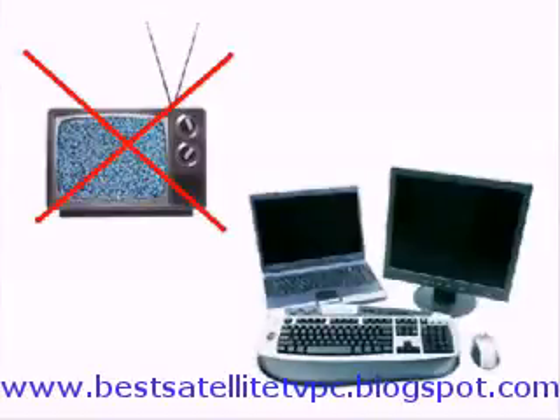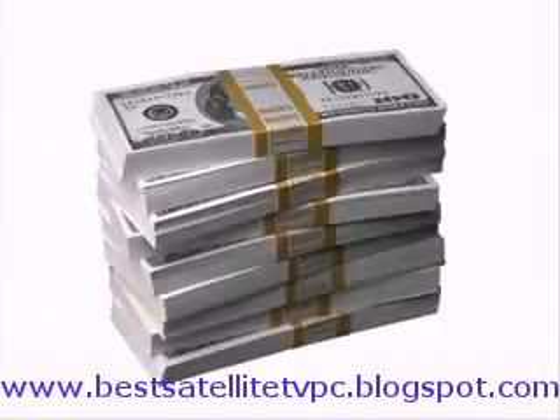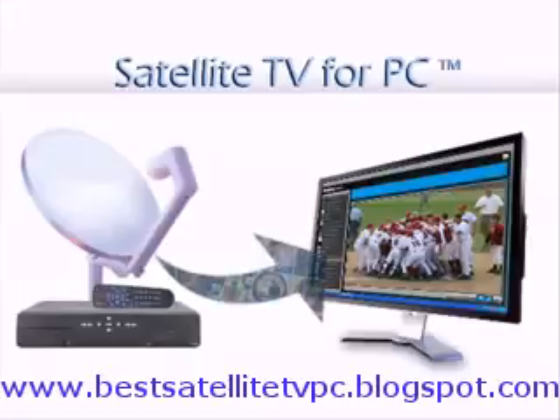Nowadays, people tend to watch television on their computer. The only problem is that you have to watch it directly from the internet, and most often the service will cost you a monthly fee. Some free services are available, but either they have a very limited list of channels to choose from, or the quality of the streaming is very bad.